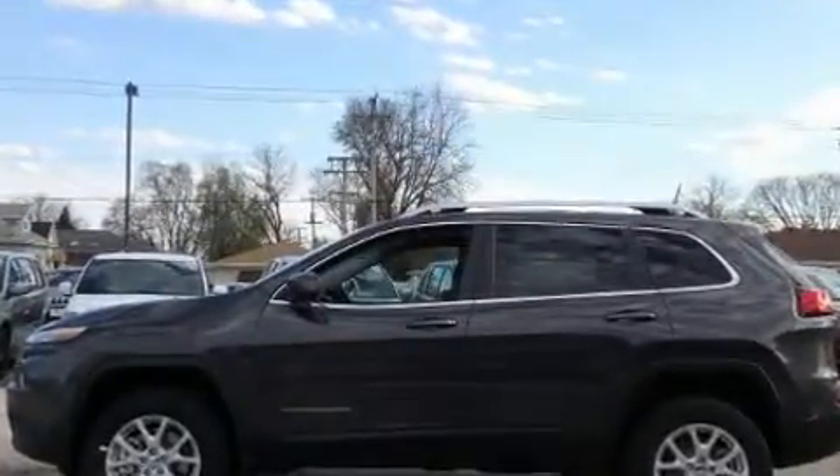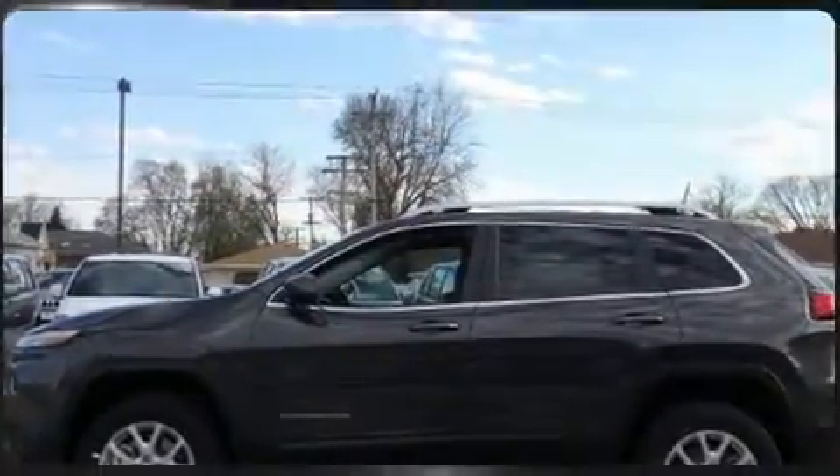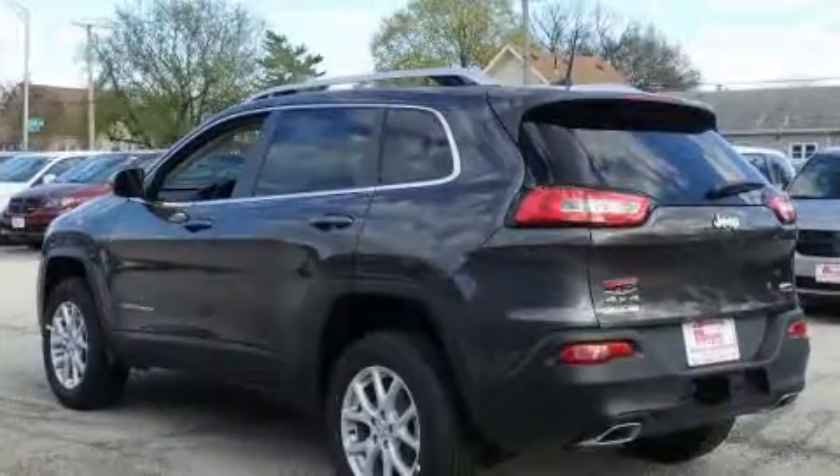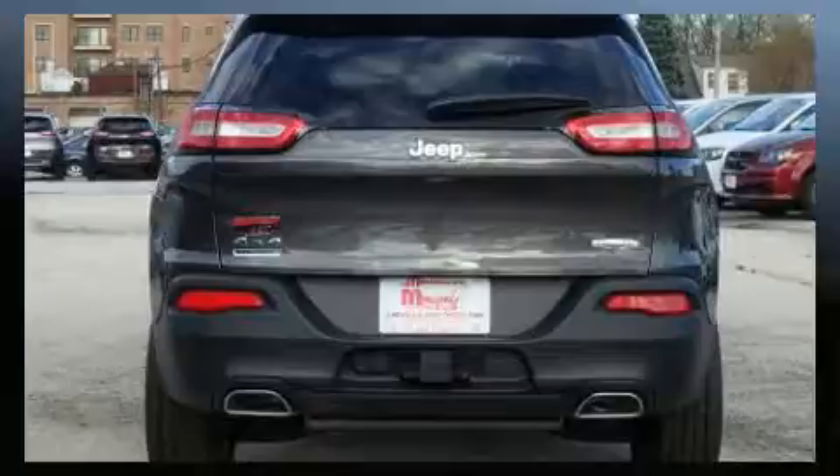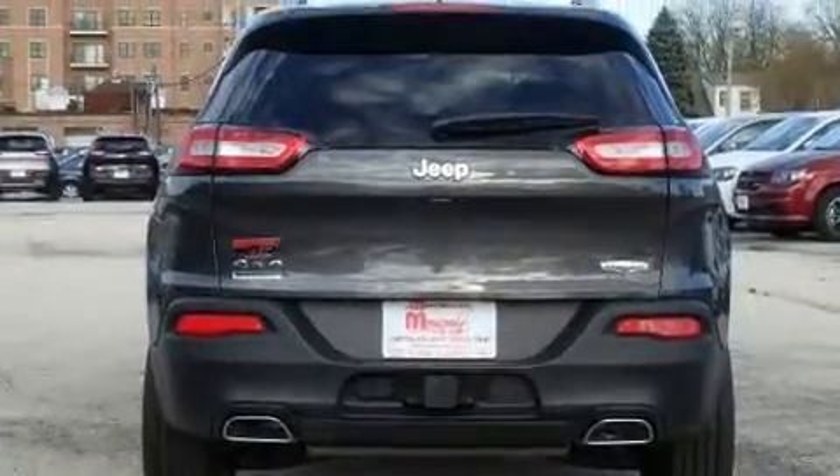All of the premium features expected of a Jeep are offered, including one-touch window functionality, a tachometer, a trip computer, heated seats, a roof rack, and air conditioning.